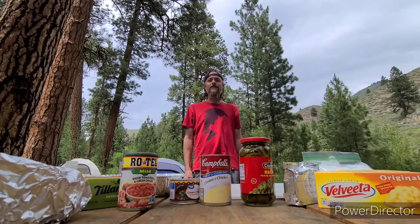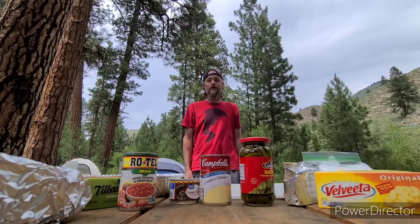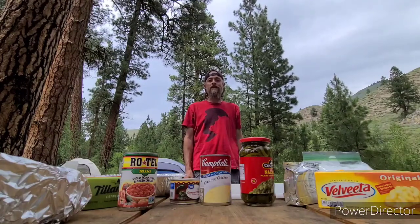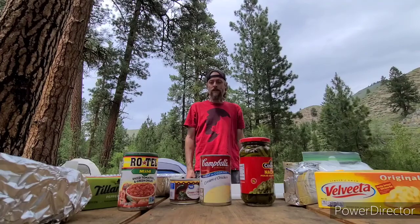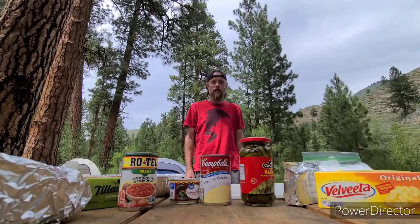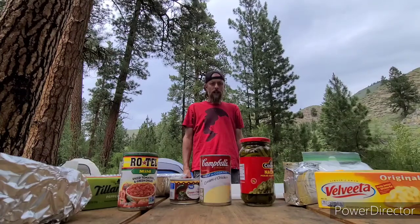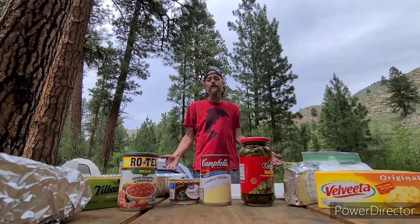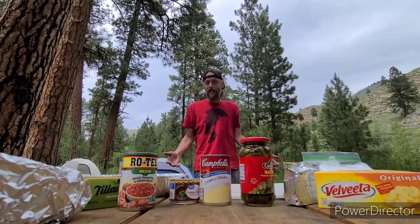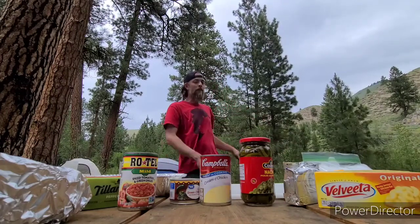Hello friends, welcome back to another episode of Cooking with Kyle. This is a special episode because we're in my favorite place in the entire planet — Baumgartner campground. Today I want to show you about the latest internet craze, which is smoked queso. I've been seeing it everywhere, everybody's doing it, and I have to try it. But I don't know where to even start, so I'm bringing in an expert — I've never done this before.